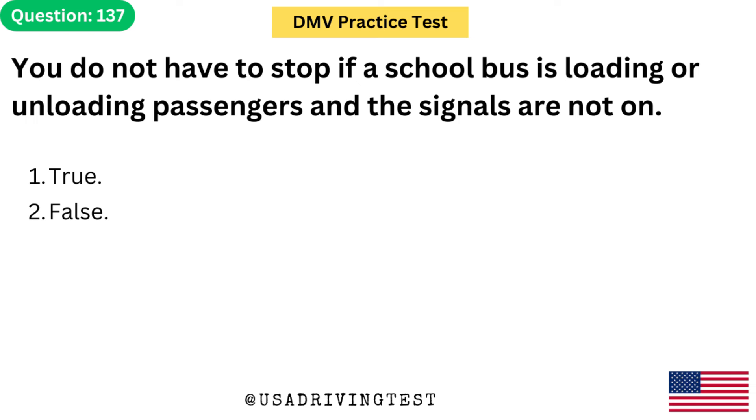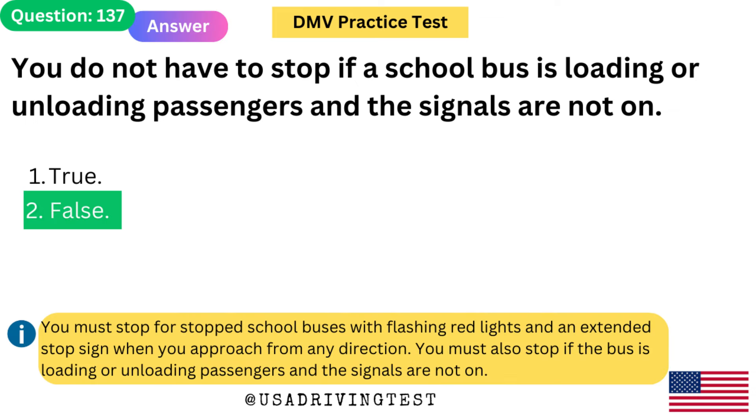You do not have to stop if a school bus is loading or unloading passengers and the signals are not on. 1. True. 2. False. The answer is 2: False. You must stop for stopped school buses with flashing red lights and an extended stop sign when you approach from any direction. You must also stop if the bus is loading or unloading passengers and the signals are not on.